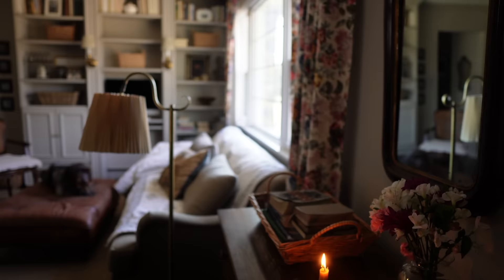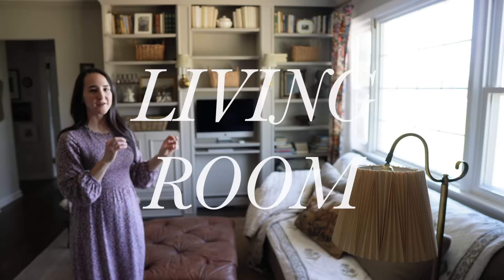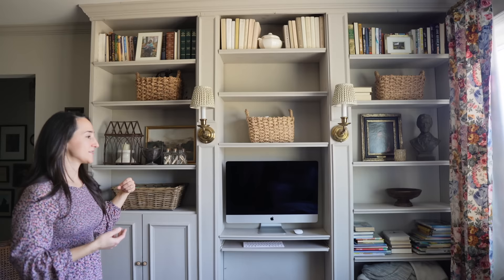Moving into our living room, the main bit of organization is this wall of built-ins. If you've been watching my channel, you may know these started out as three freestanding bookshelves we got for free on Facebook Marketplace. My husband helped me DIY them — we combined them, raised them up, added molding and lighting. Now it is the main way that we organize things in our living room.